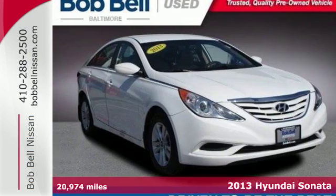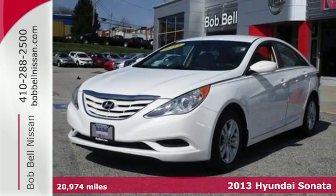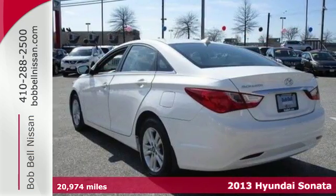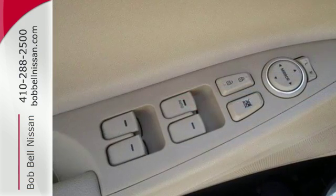Here's a 2013 Hyundai Sonata. This is not your average boring sedan — Hyundai has spent time reinventing this category with fluidic style designs and dozens of standard features.